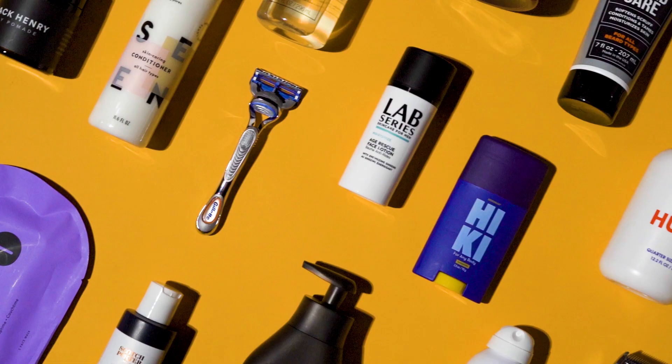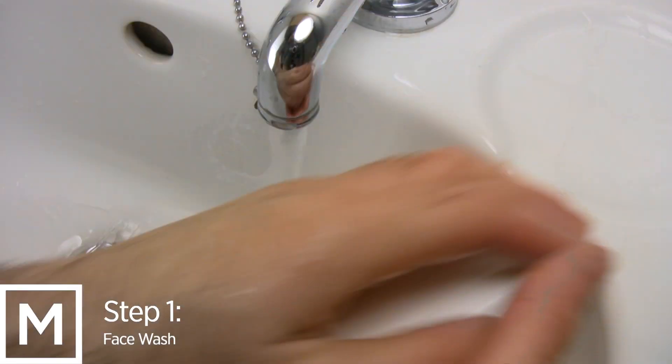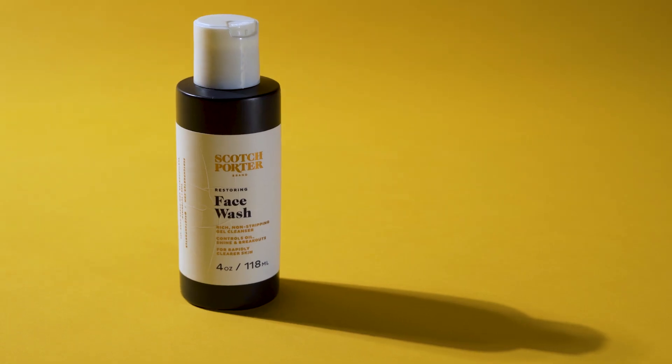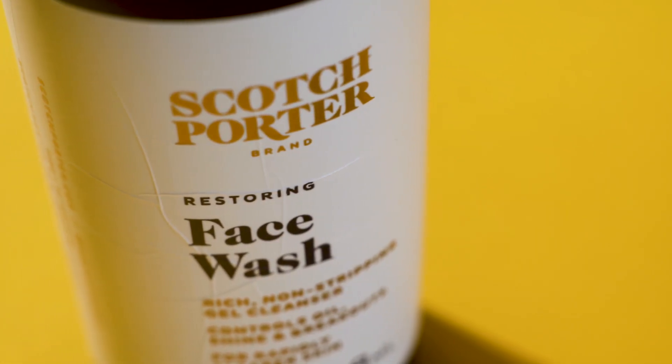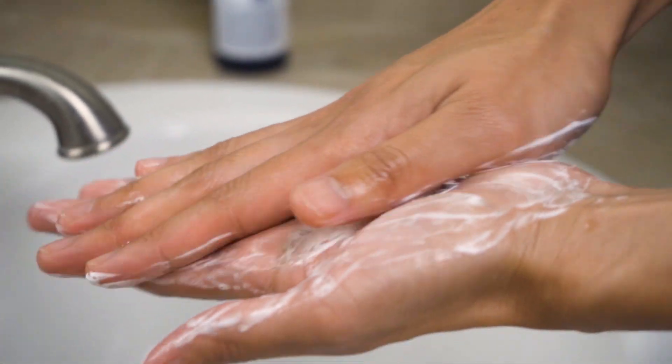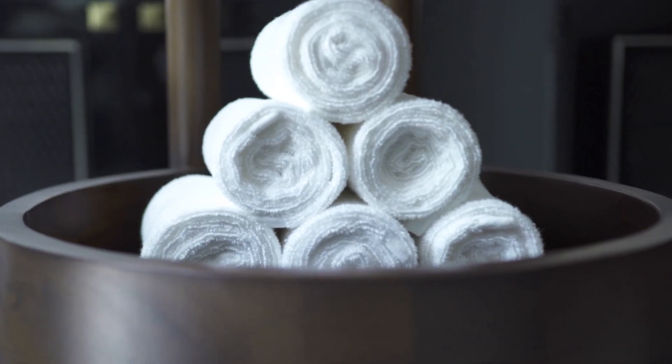While it may be intimidating creating your own skincare routine, I promise you the results are worth it. The first step is finding a quality cleanser — and please don't use bar soap for your face. The only soap you should be putting on your face is from Scotch Porter. Use a quarter-sized amount and lather it on your face using lukewarm water, then dry your face off with a fresh towel. Do not use the same face towel twice.